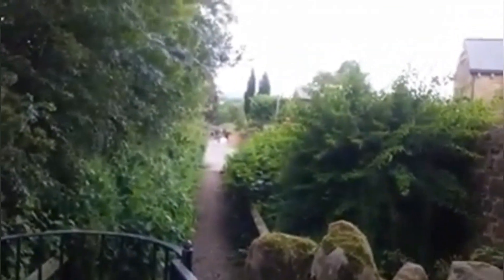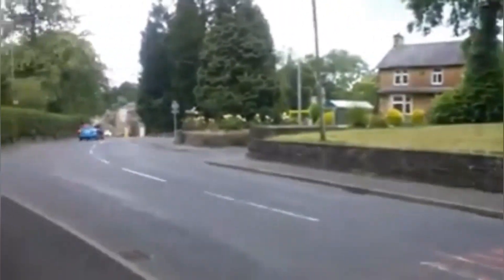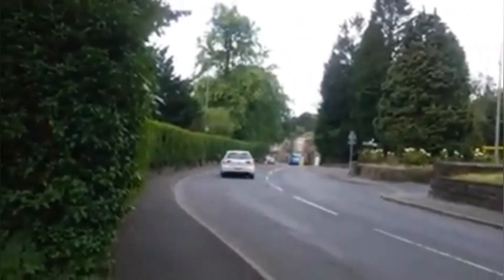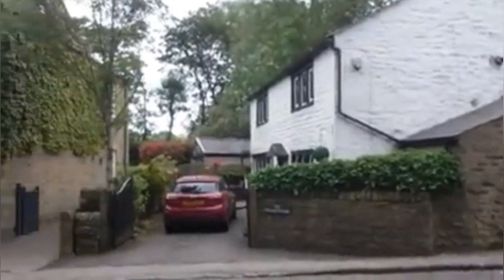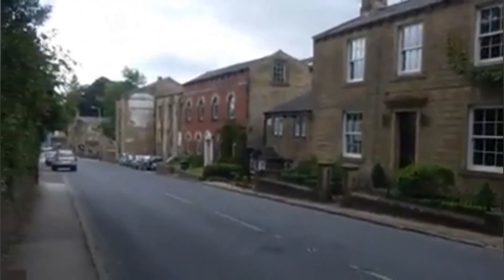Through another gate, down that street. That quiet road opens onto this busy road, but I think I can see the historic part up ahead. Still a busy road but the houses are getting older, so I think I'm heading in the right direction.